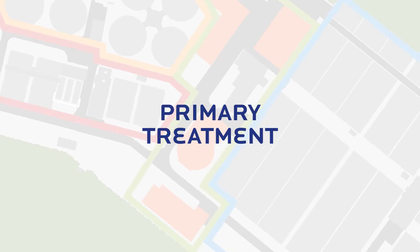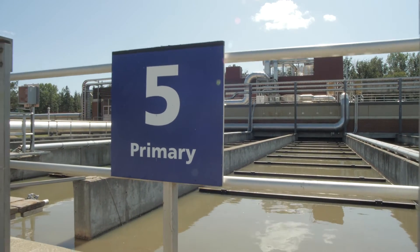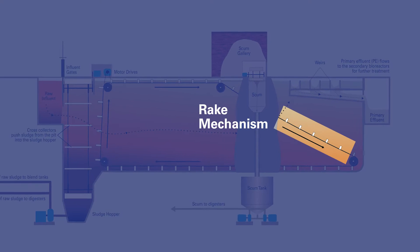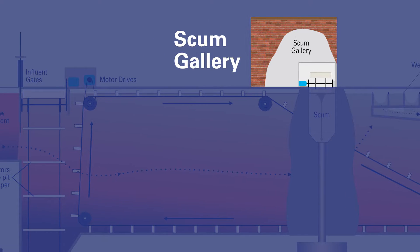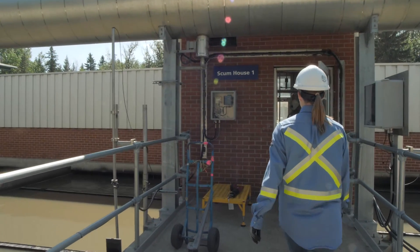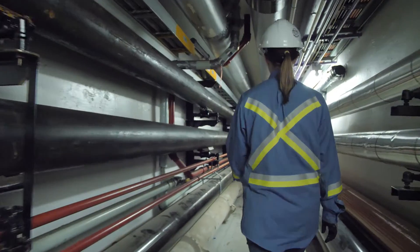The next step in the treatment process is called primary treatment and the purpose is to remove organic solids. This is done using primary clarifiers. They slow down the flow and use gravity to settle out suspended organic material. As the solids settle and collect at the bottom of the tank, a rake mechanism pulls the sludge across the floor to a collection point, where it's pumped out for solids treatment. The rake mechanism then travels along the surface of the water to collect scum, which includes floating material such as oil and grease. The sludge and the scum will undergo extensive treatment lasting several weeks. This partially treated wastewater is called primary effluent and approximately 75% of the organic solids have been removed, but it still contains ammonia, phosphorus and bacteria that need to be removed.